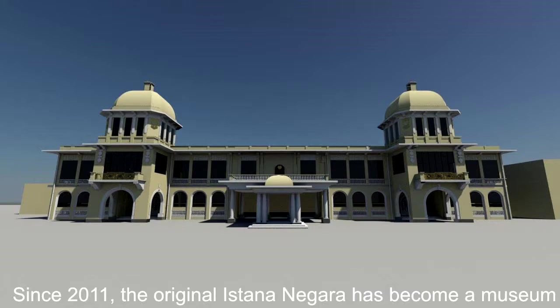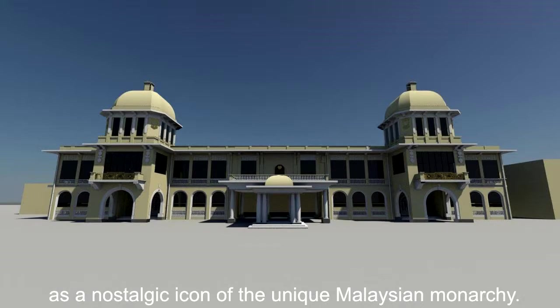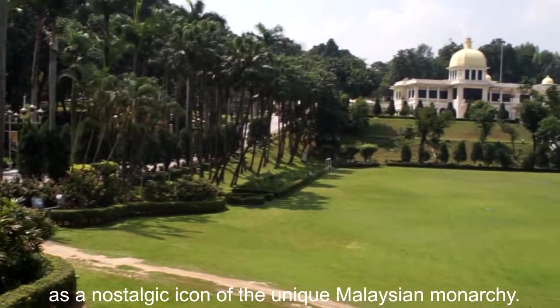Since 2011, the original Astana Negara has become a museum and is open to the public as a nostalgic icon of the unique Malaysian monarchy.